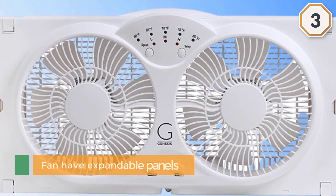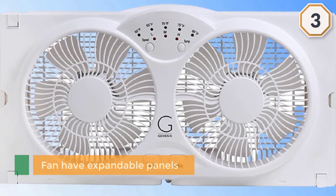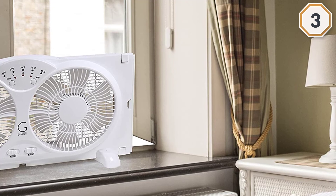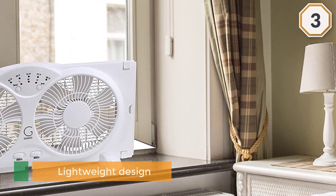It installs either into the window or can be used freestanding with two removable legs. Both sides of the fan have expandable panels that can pull out up to 6.5 inches on either side or lock into place. It is lightweight and has a convenient carry handle built into the back.